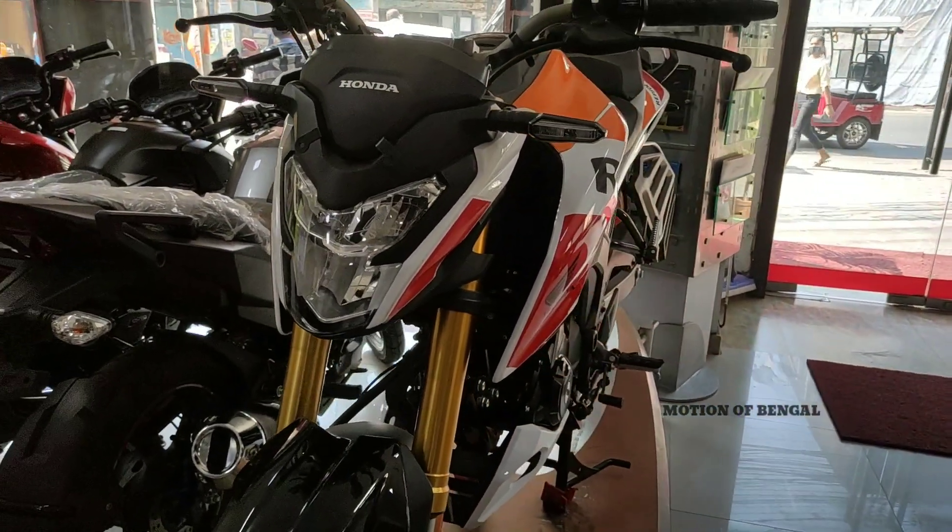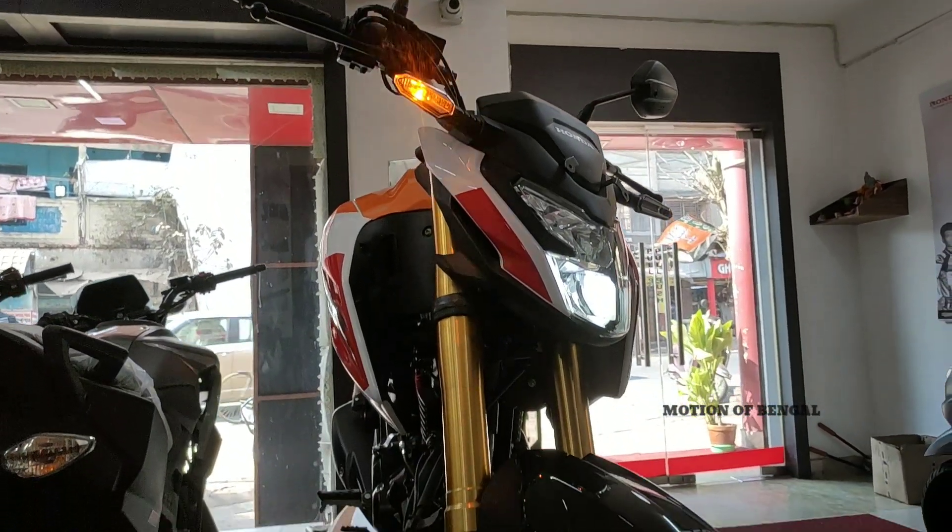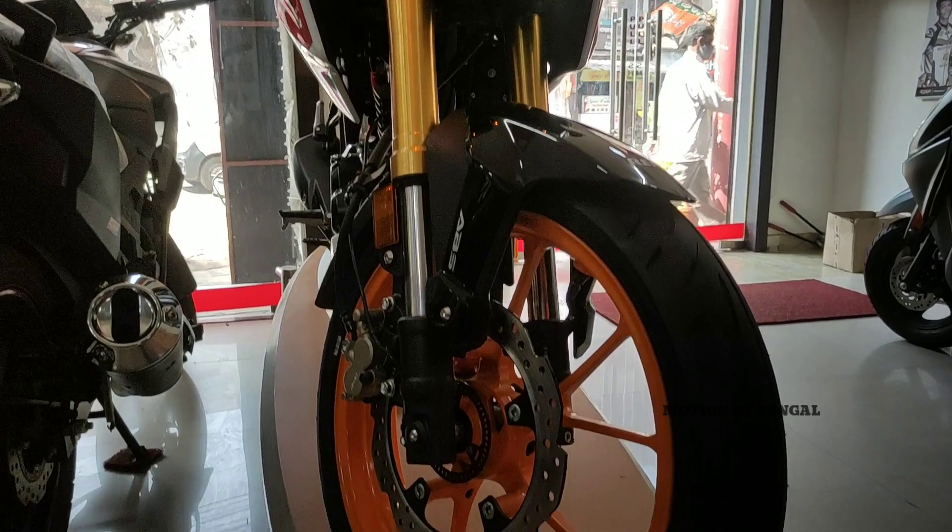So friends, how do you like this bike? Please tell us in the comment section. See you in the next video — stay tuned on our YouTube channel. Thanks for watching, guys!